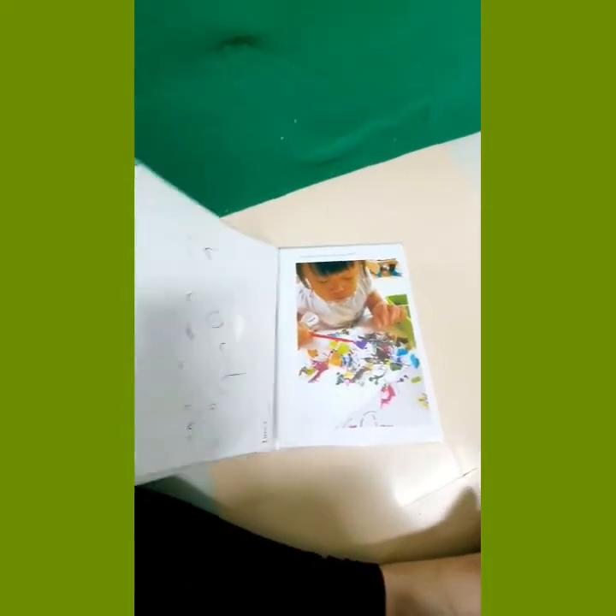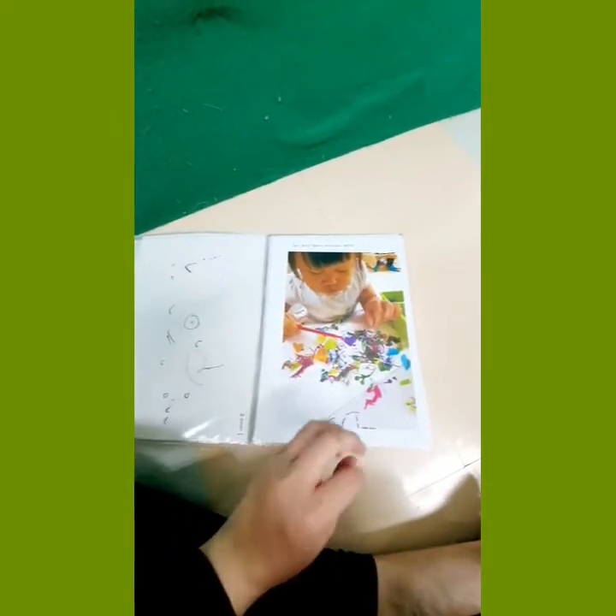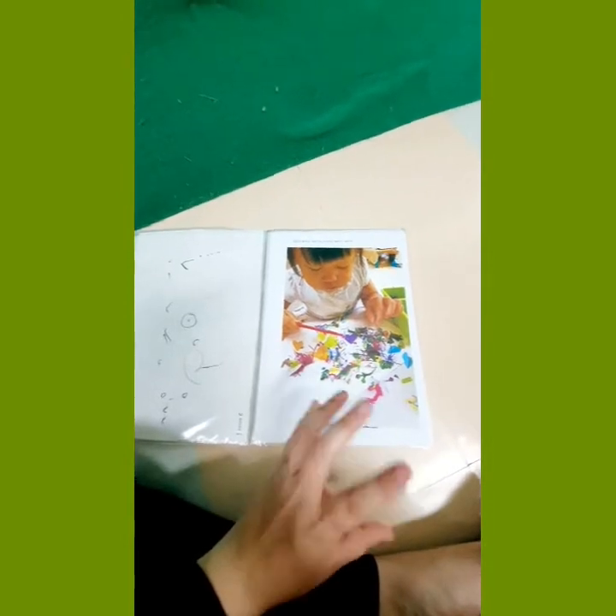Hi everyone, just wanted to quickly show a little glimpse into our portfolios — our student learner journeys. These portfolios act as a journey of your little one's learning, wow moments, and all of that learning.